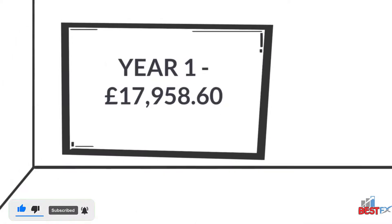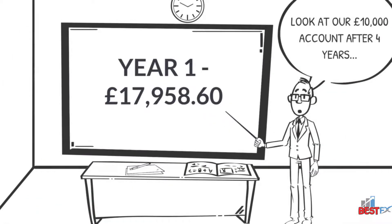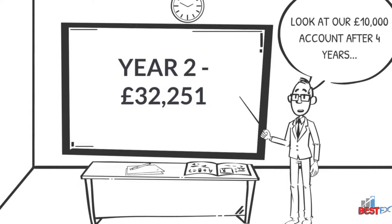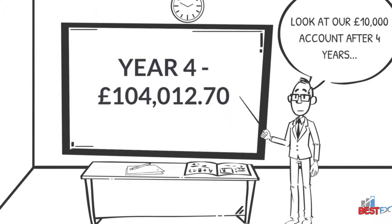Look at our £10,000 account after four years. Year one, we are at almost £18,000. Year two is £32,000. Year three is almost £60,000. And by year four, you have over £100,000. The account snowballs as it grows.